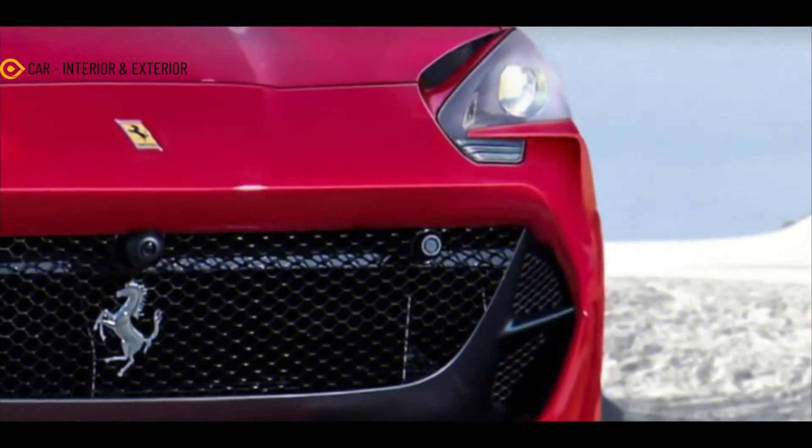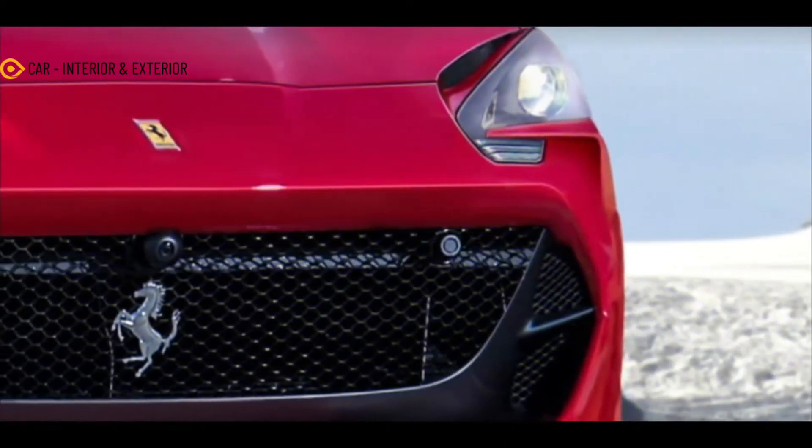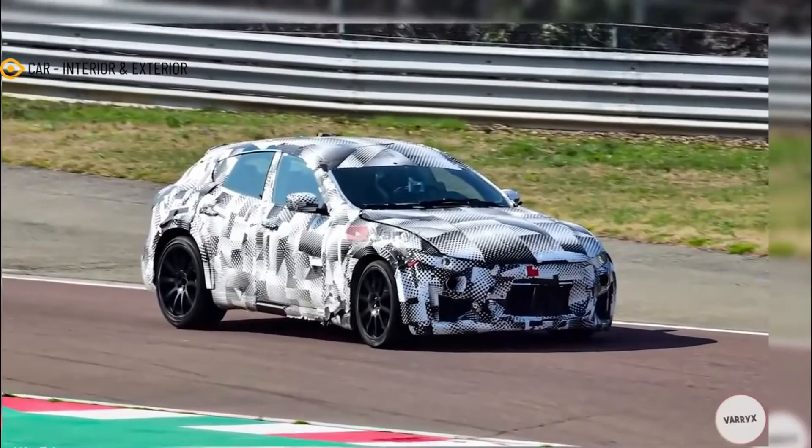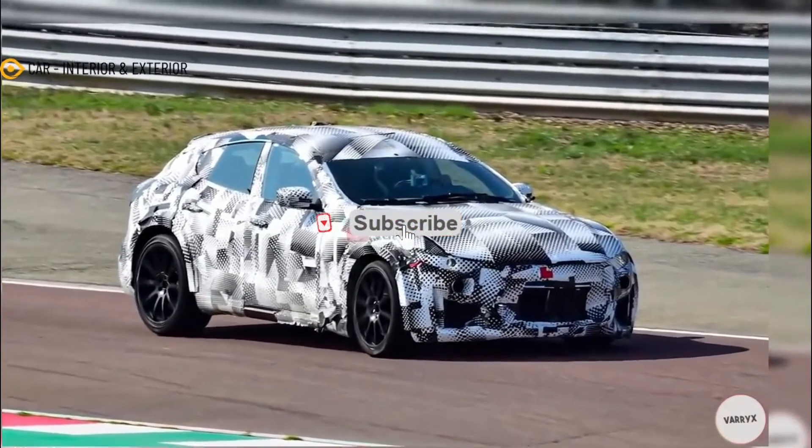Hello everyone, meet again with my channel car interior and exterior. In this video we will discuss about the 2022 Ferrari Purosangue SUV.